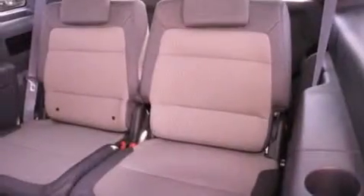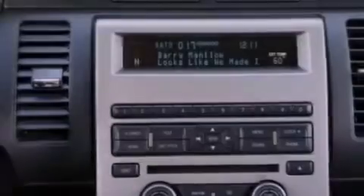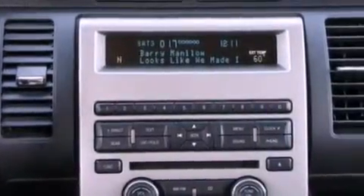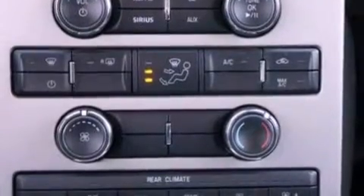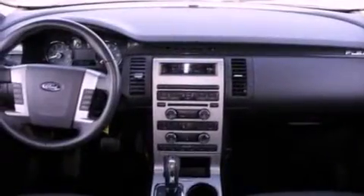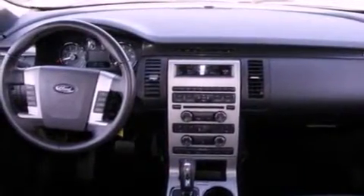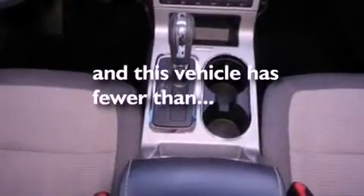The following features are also included: air conditioning, cruise control, an auto-dimming rear-view mirror, a six-speaker audio system, leather and alloy steering wheel trim, a four-wheel independent suspension, front fog lights, dusk-sensing headlights, front and rear reading lights. This vehicle has less than 55,000 miles.